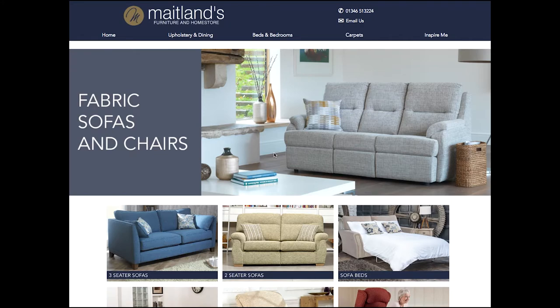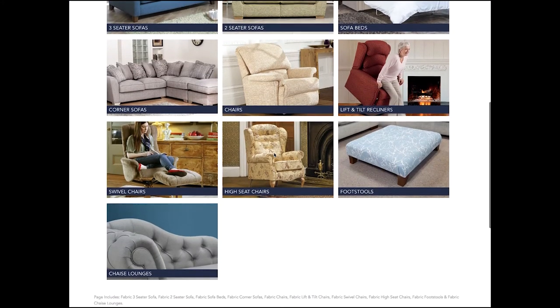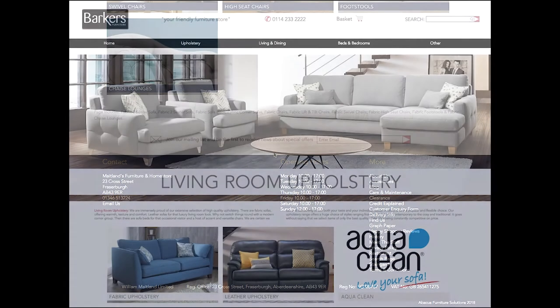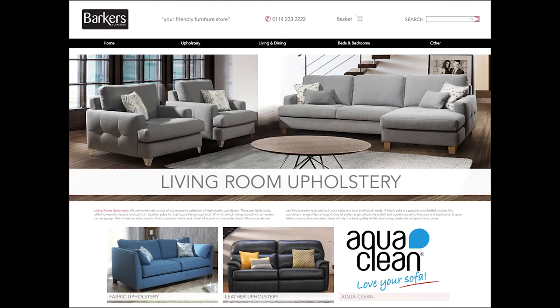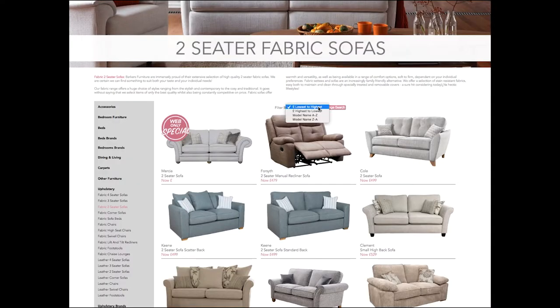Each website will have headers, footers, banners and department links with a bespoke look. We realise that customers need to be able to locate a product within a few clicks. Intuitive navbar menus enable speedy navigation around the site — for example, you can quickly see all the two-seater sofas with just one click.